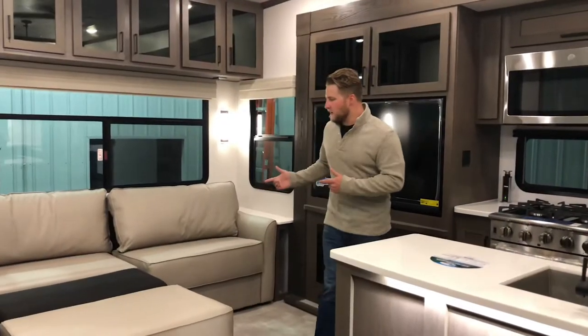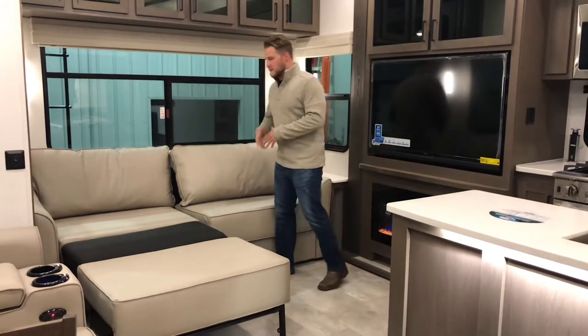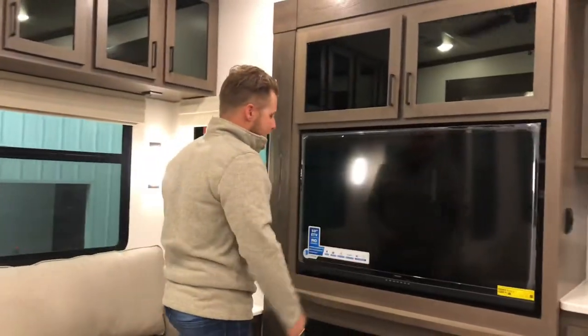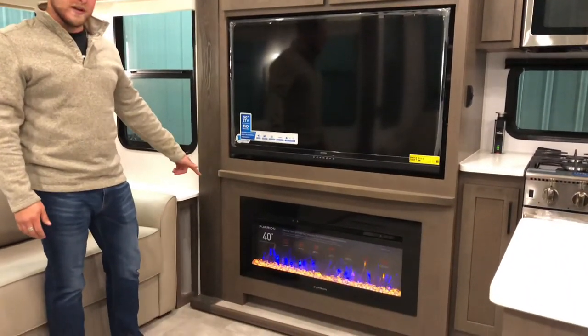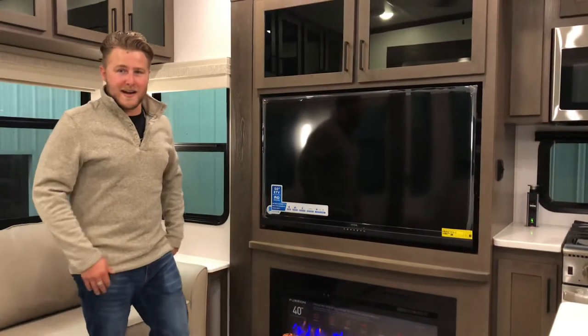Moving over to the sofa area, we converted half of this so you can see how it kind of works. This is a normal sofa during the day. At night, you have some extra space so that way your kids, your aunts, uncles, anybody that's with you can sleep there as well. Moving up here to the entertainment section, you've got a 50-inch Connex TV and also a 40-inch Furion electric fireplace to keep you warm.